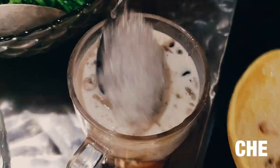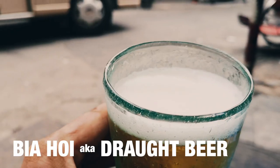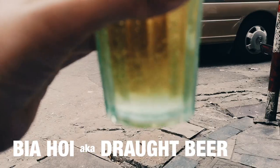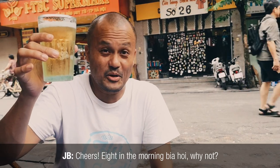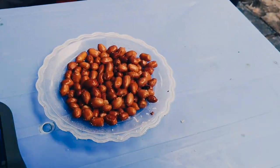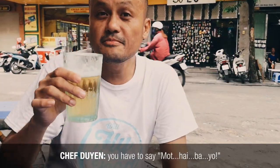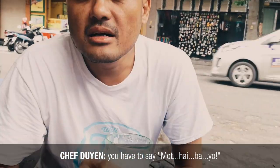That looks good. You don't want all the eyes, right? No, yeah — who's saying no, right? Cheers! Wake up! In Vietnamese, when you drink the beer you have to say 1, 2, 3, yo!